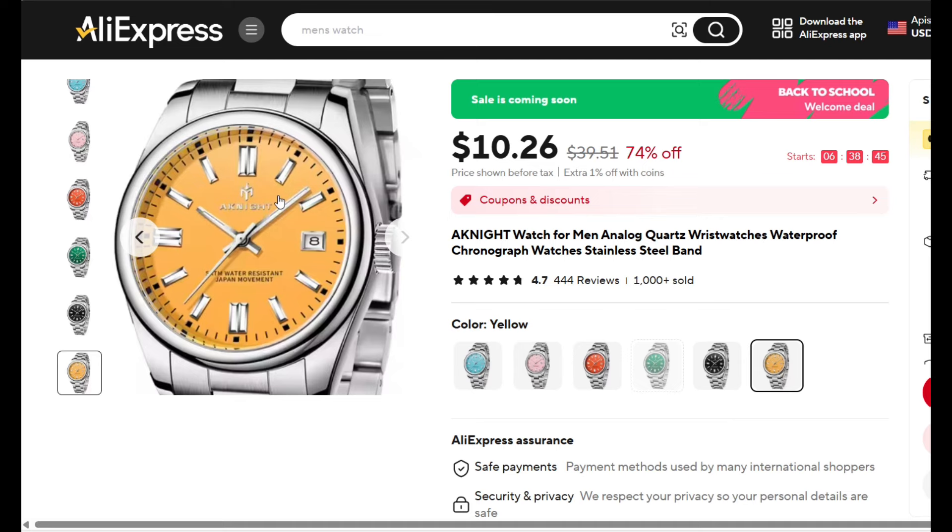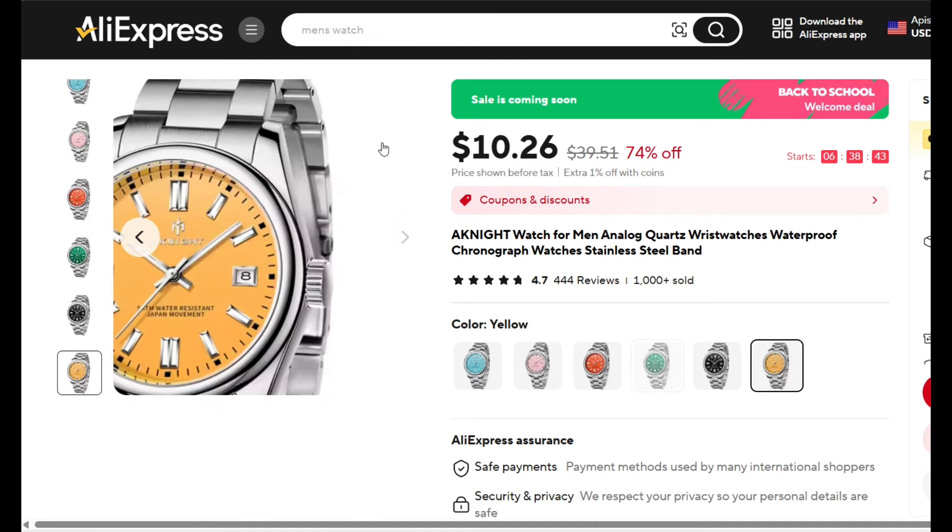With the current sales on AliExpress, you can now get this watch for half of what I paid for it, and that's only $10. If you go to AliExpress right now you can see the watch I'm talking about — but wait for the sale, because look at this price: $10.26. Can you believe that for a watch that is made out of stainless steel that is not a piece of crap? Well, it might be a little bit of poo-poo for most people, but it's not a bad watch.